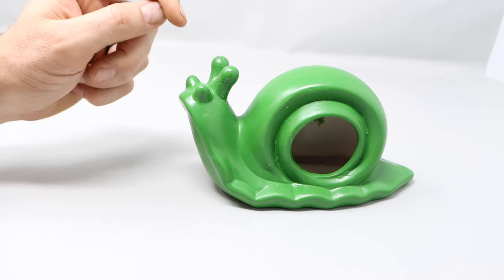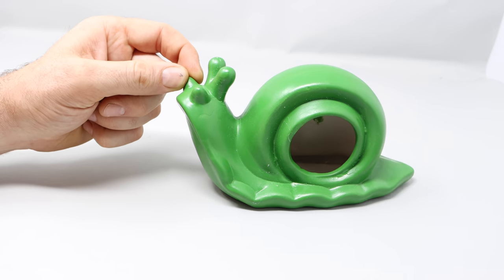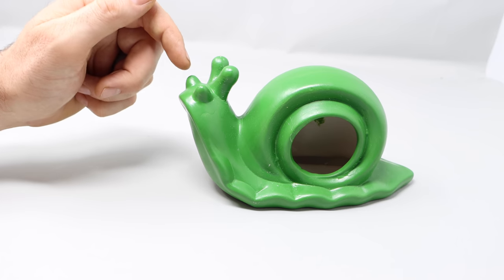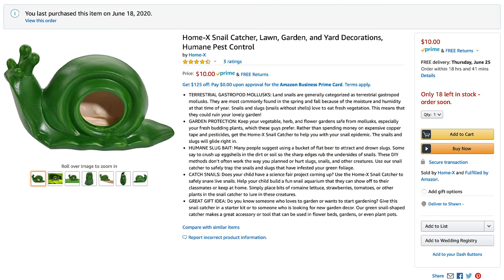For Mousetrap Monday, instead of mice and rats, we're going after one of the biggest garden pests I have right now: slugs and snails. They're getting in the strawberry patch and eating the berries before I can harvest them. It's so frustrating. I found on Amazon a really cool looking snail trap.